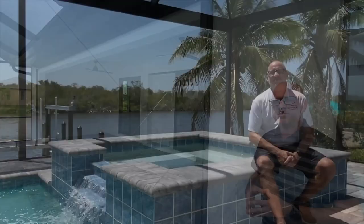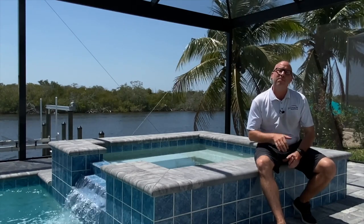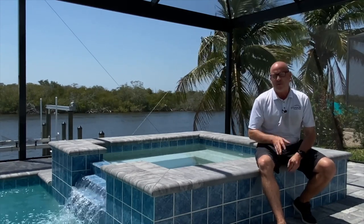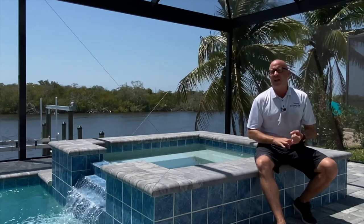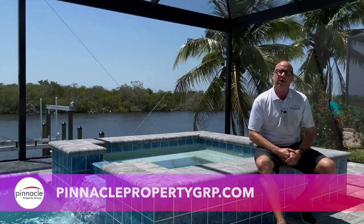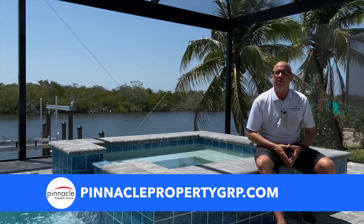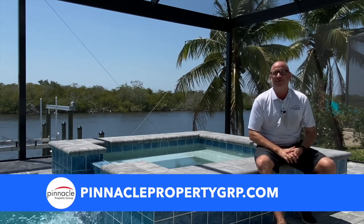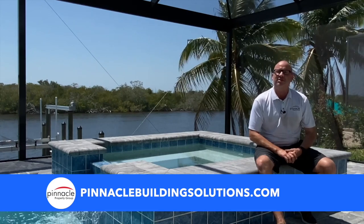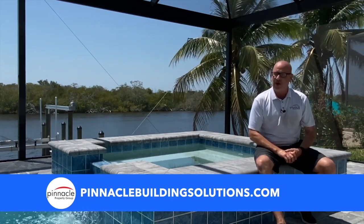Thank you for watching this walkthrough tour of another home built by Pinnacle Building Solutions. Remember, if you're in the market for a resale, a lot, or looking to sell your home, please check out our real estate company at PinnaclePropertyGRP.com. And if you're looking to build, Pinnacle has a solution for you — check out our website at PinnacleBuildinSolutions.com. Until next time, I'm Brian Ludden with Pinnacle Property Group.